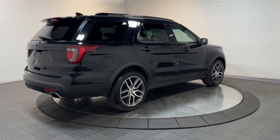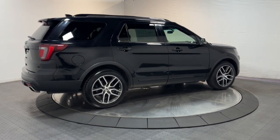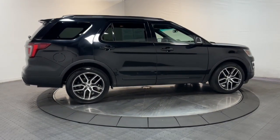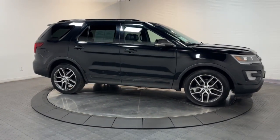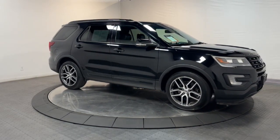Keyless entry, satellite radio, power passenger seat, heated mirrors, fog lamps, premium sound system, dual zone AC, electronic stability control, aluminum wheels, heated front seat.